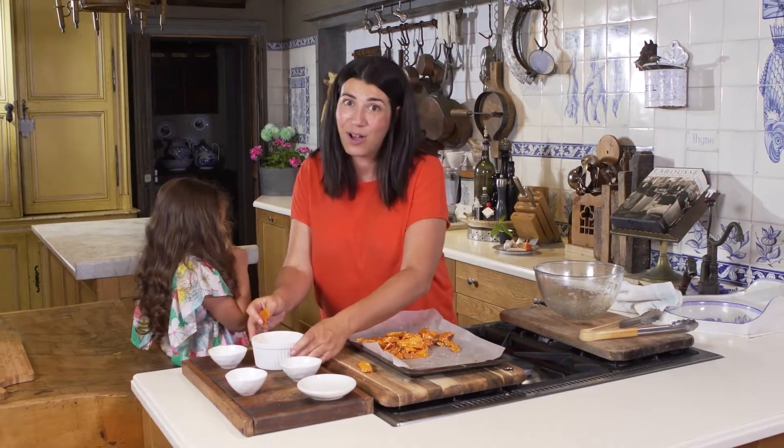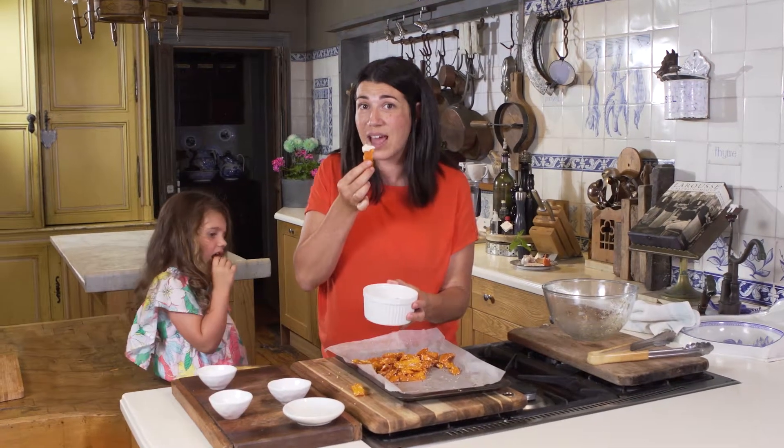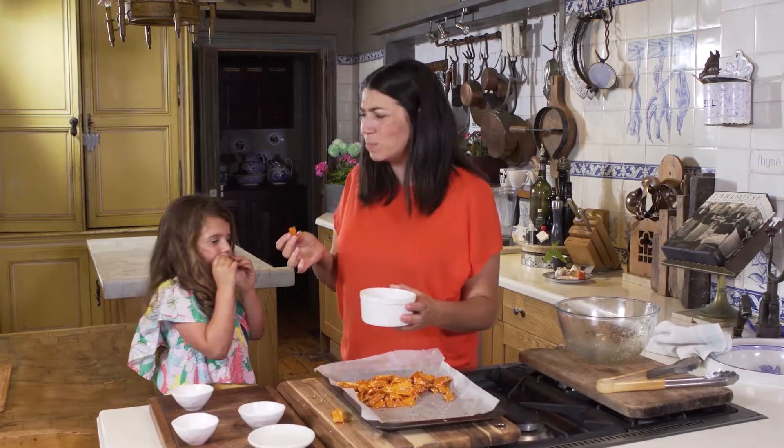I'm going to dip mine in the aioli sauce that I've made because it is delicious. If you want to get the recipe for the aioli sauce, please visit our website and our YouTube channel.